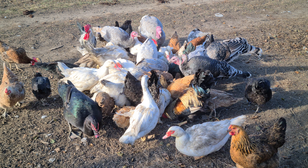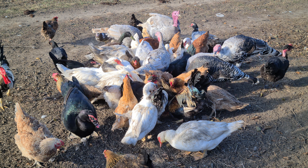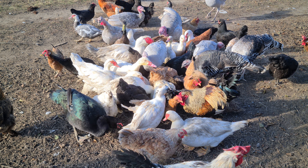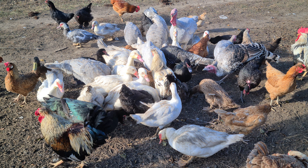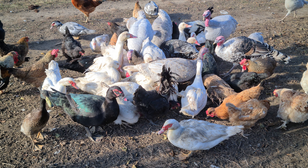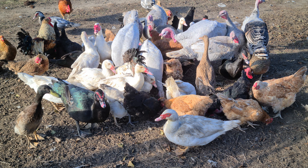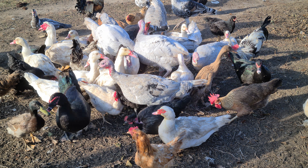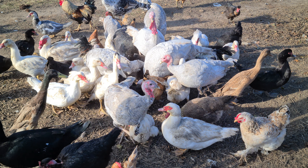У меня вообще птица в спартанских условиях, я считаю. Ничего особенного: никаких антибиотиков, препаратов, утеплителей, особого воздухообмена — снизу заходит, сверху выходит. Такого нету. Ну и птицу всё полностью устраивает на данный момент.